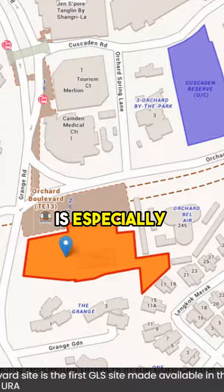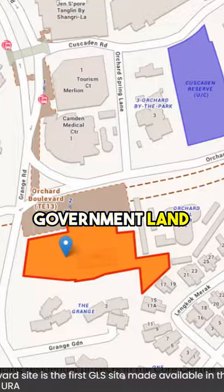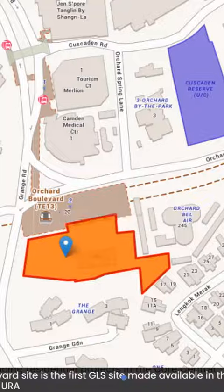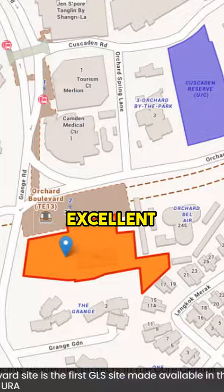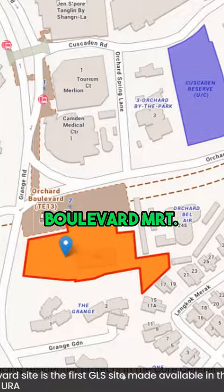This is especially so because in another widely watched government land sales tender, the sole bid for a plot in Marina Gardens Crescent was rejected by URA earlier this month as too low. Now that the Orchard Boulevard site has been awarded, it is indeed good news for investors eyeing it, due to its excellent convenience right next to the Orchard Boulevard MRT.